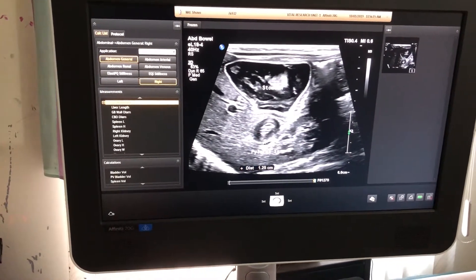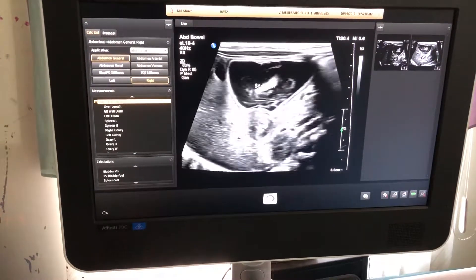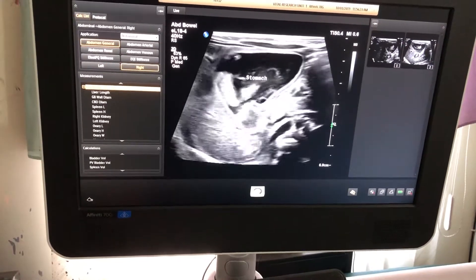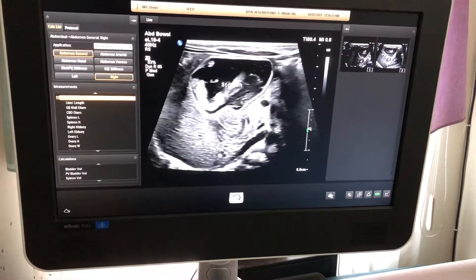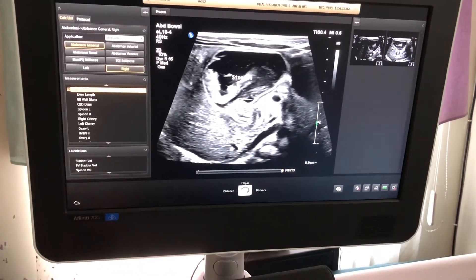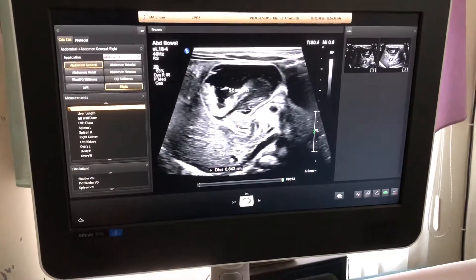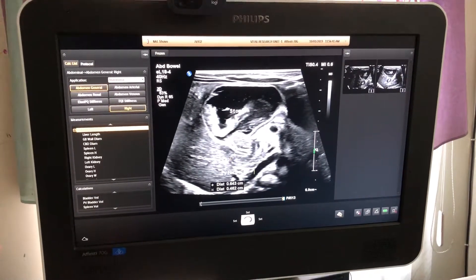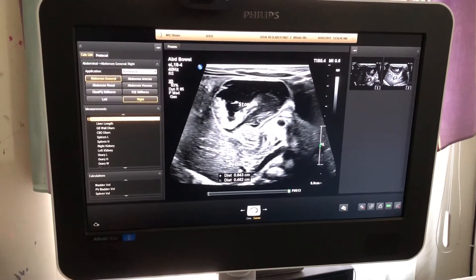If we measure the diameter, it is 12.5 millimeters. Now if we measure the length — this is the canal — this is the anterior wall and this is the posterior wall. Both are markedly thickened. This is the pylorus in long section.